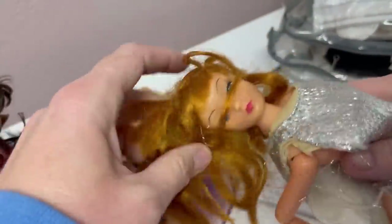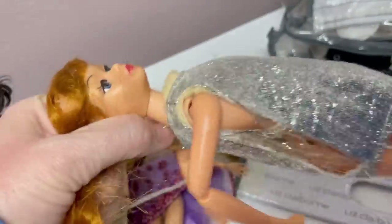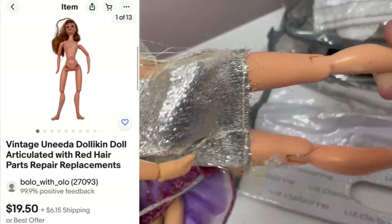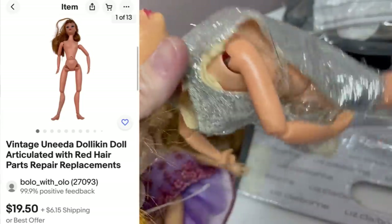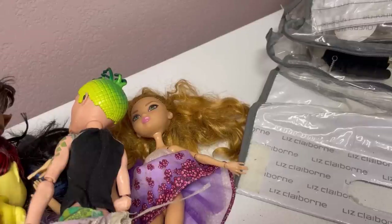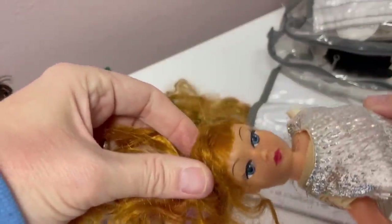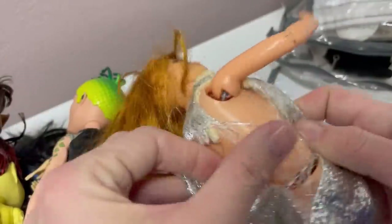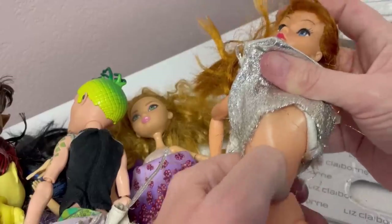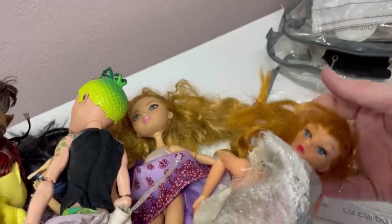Her body parts are very, very flopsy-Lucy — her leg is peeling. She must've been some sort of dancer, look at her moving. There's her face. Let me see what it says on the back of her head — Unida, Unida Doll Company, made in Hong Kong. So that's her face, but look at her body. That's weird, right? What's her belly button do? What on earth is even going on with that?